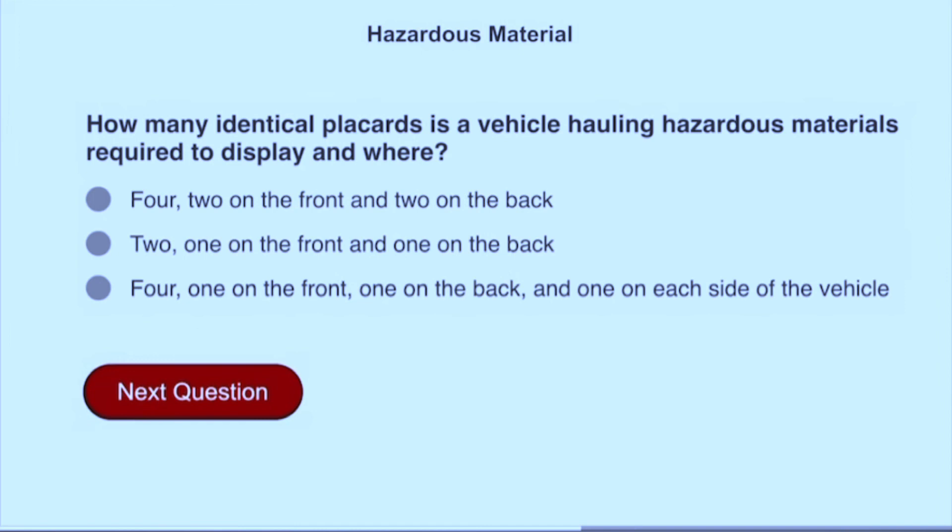How many identical placards is a vehicle hauling hazardous materials required to display? Four: one on the front, one on the back, and one on each side of the vehicle.